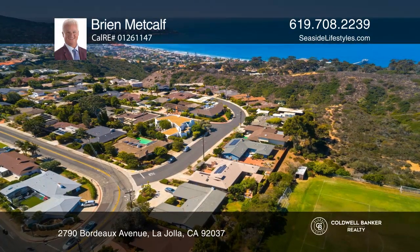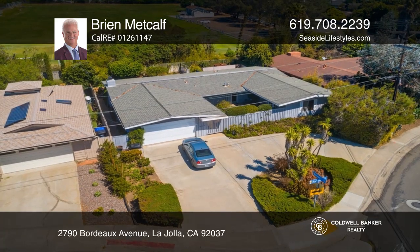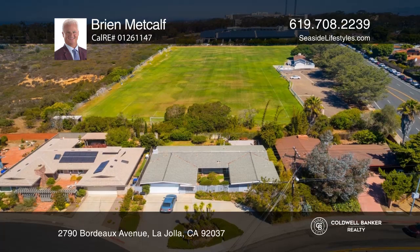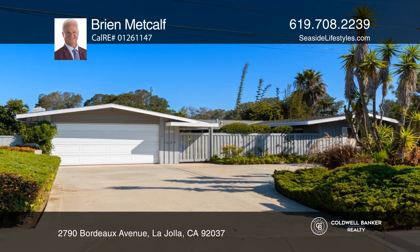Nestled in the incredible La Jolla Heights, this expansive, original, four-bedroom, two-bath home with approximately 2,224 square feet in size greets you with a beautiful landscaped front yard and gated courtyard.